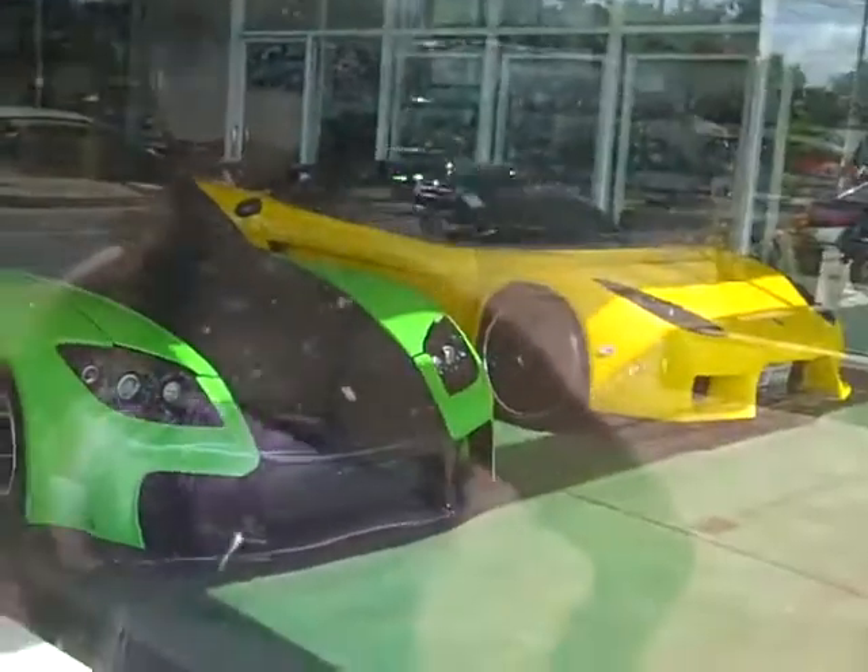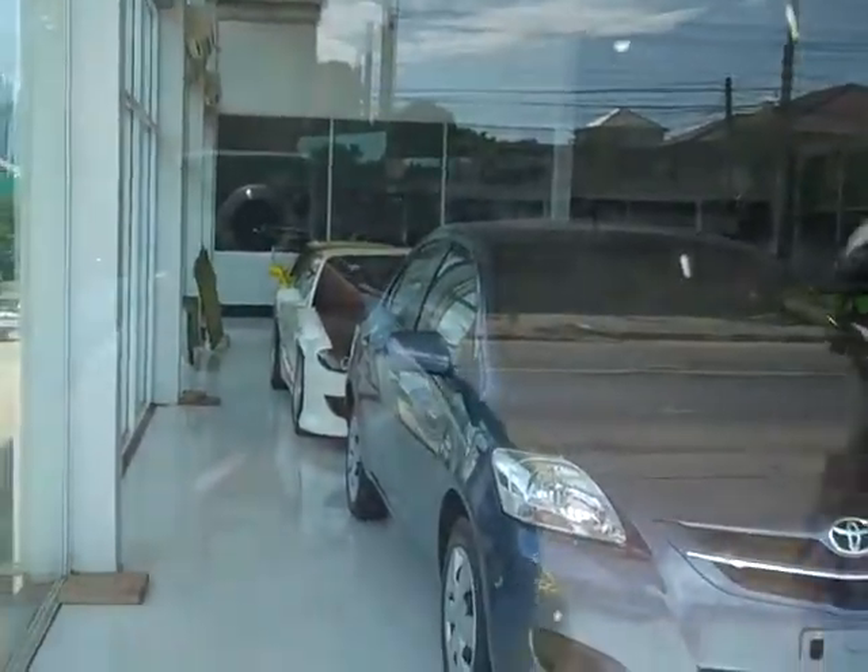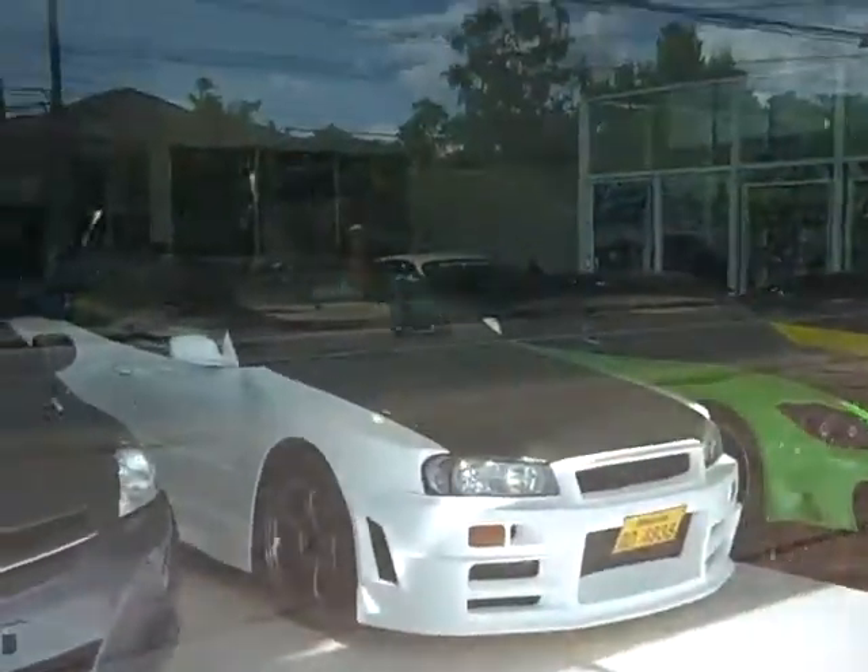Tucked behind there we've got a couple of Supras, what looks like a Silvia, and another Supra back there. This is fairly awesome. I'm a little disappointed that the shop is locked. Oh my god — there's an Evo off in the back. It's green. God in heaven, it's green.